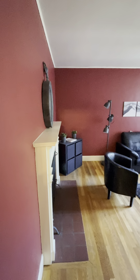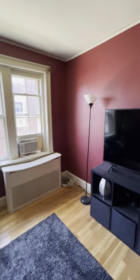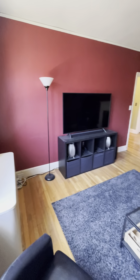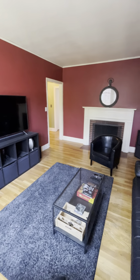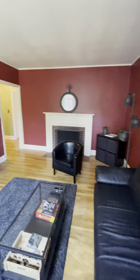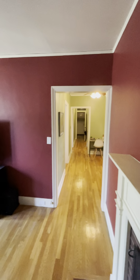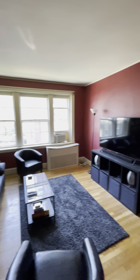Decorative fireplace. It's a beautiful red on the wall. Super well lit. It's a very deep unit, which is nice.